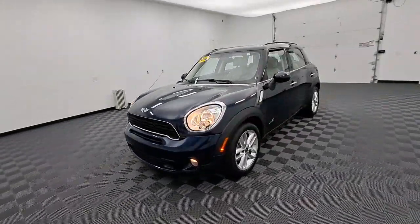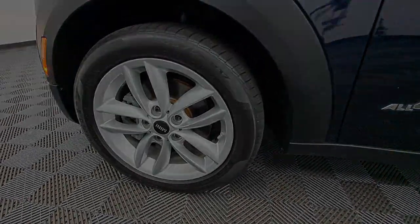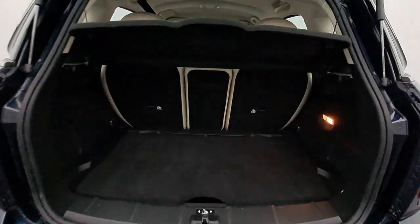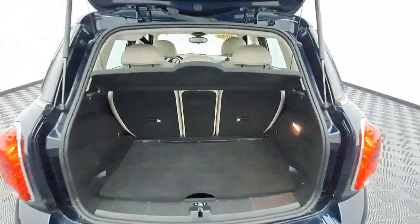These are just some of the great options this vehicle comes with: keyless entry, all-wheel drive, heated mirrors, iPod and MP3 input, fog lamps, steering wheel audio controls, electronic stability control, Bluetooth, aluminum wheels, and a rear spoiler.